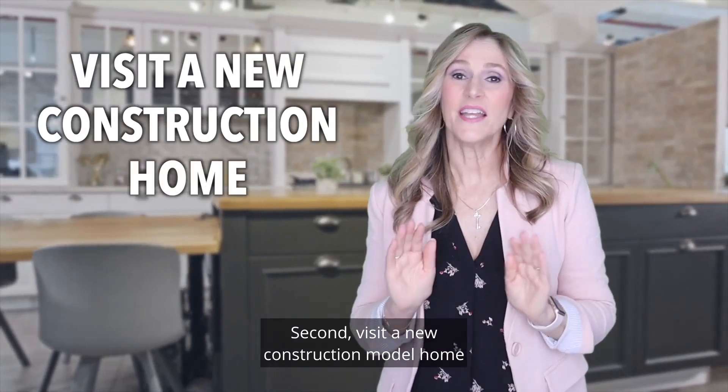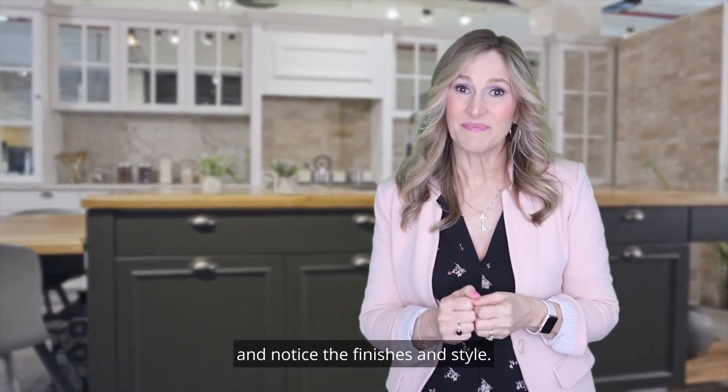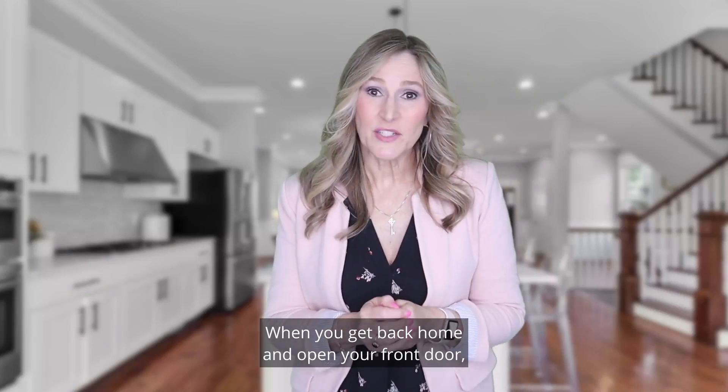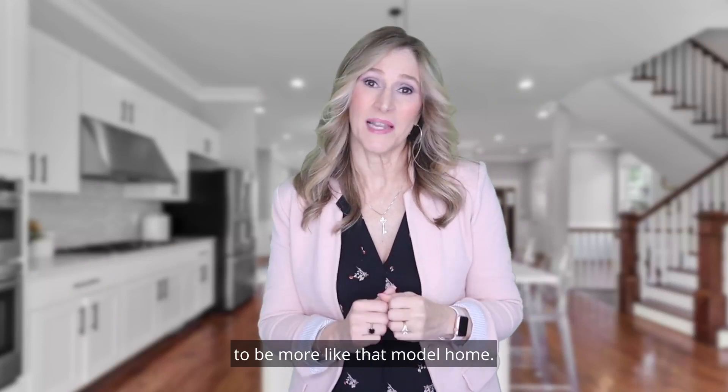Second, visit a new construction model home and notice the finishes and style — this is what is currently popular. When you get back home and open your front door, take note of things that you could easily update to be more like that model home.